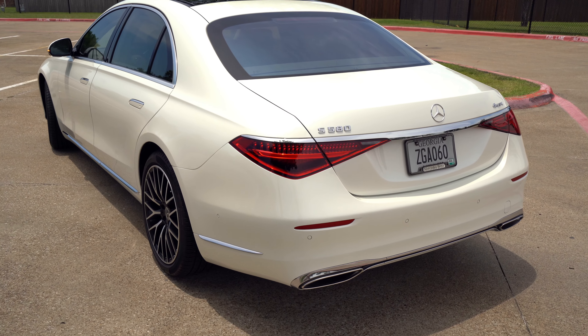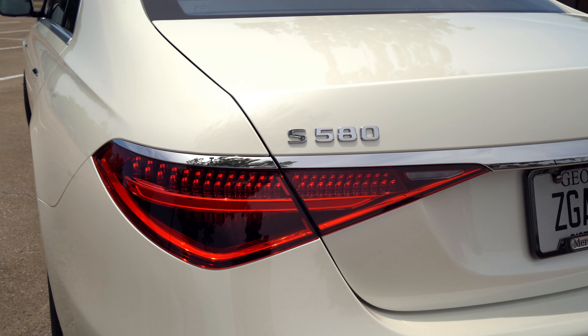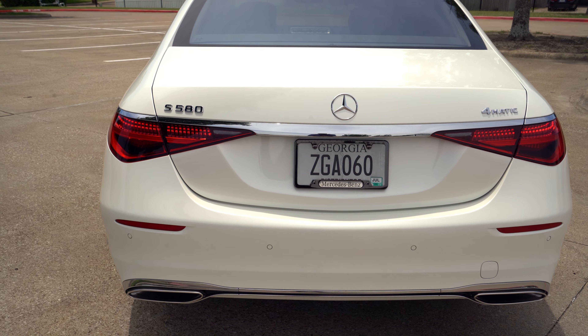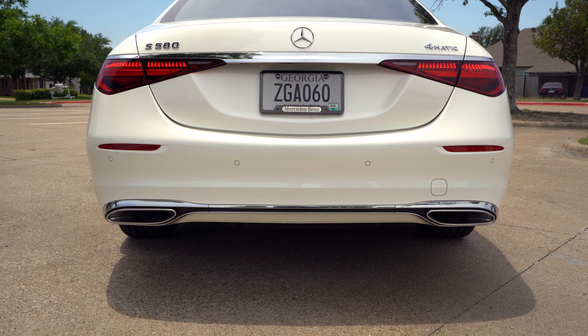You've got all LED lighting — LED taillight, LED blinker, S580 badging, big Mercedes emblem back here as well, parking sensors just like up front, and the concealed exhaust. So what do you think of the exterior?